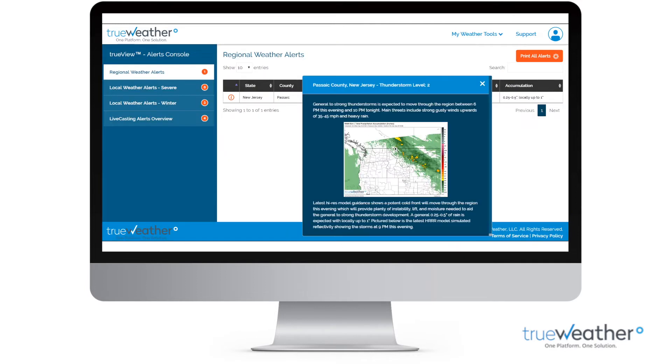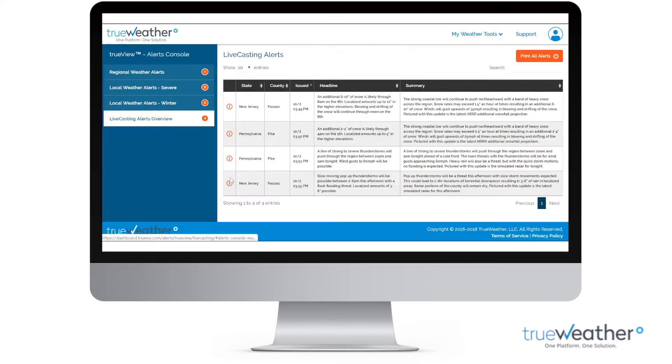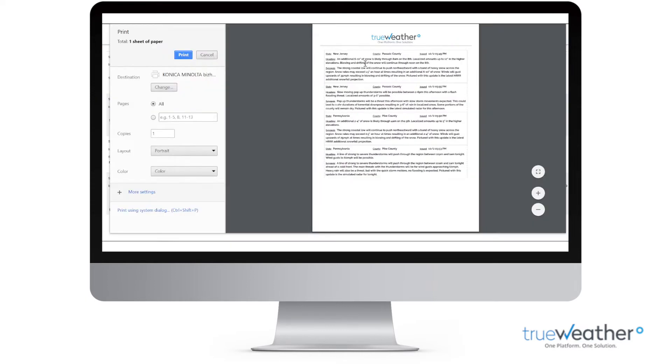The TrueView alerts console allows you to take a broad view of weather alerts that will impact your service area. You can quickly select the type of alert you wish to view, sort, and even print reports.